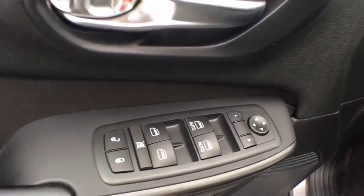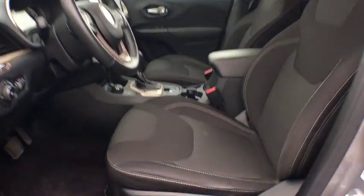Remote keyless entry, panic alarm, tachometer, overhead console, driver vanity mirror, front reading lamp, tilt steering wheel, power seat.